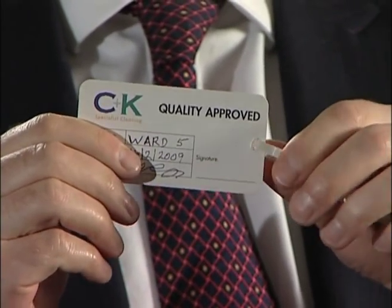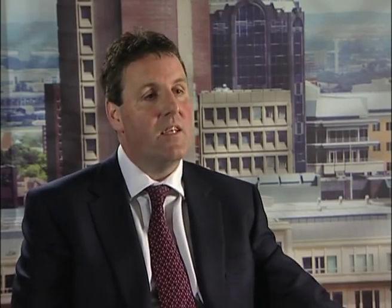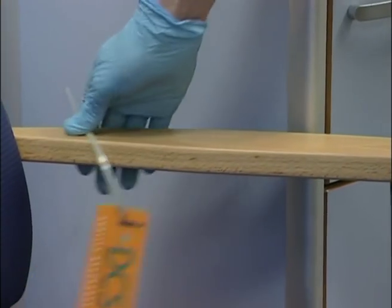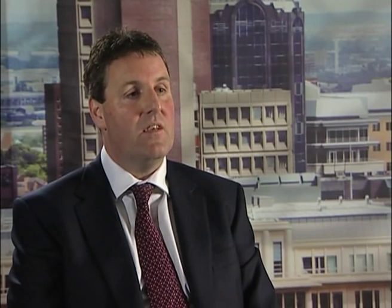On the back of the tag is the area — whether a ward or department — together with the date it was cleaned and the operative who cleaned it, with signature and printed name. This gives the hospital an asset tracking system of when and where that piece of equipment was cleaned, so they can decide how often they wish it to be cleaned — whether six monthly, yearly, monthly, whatever is in their budgets.